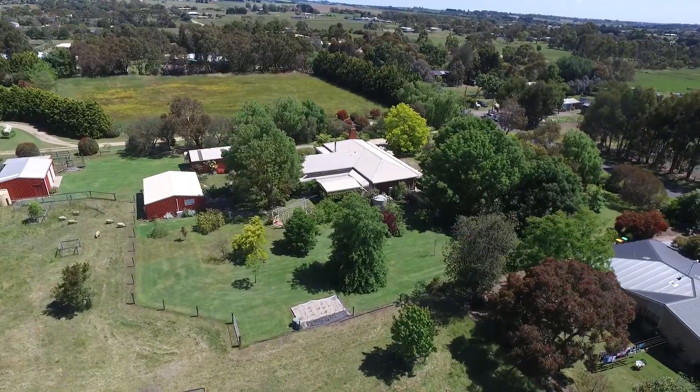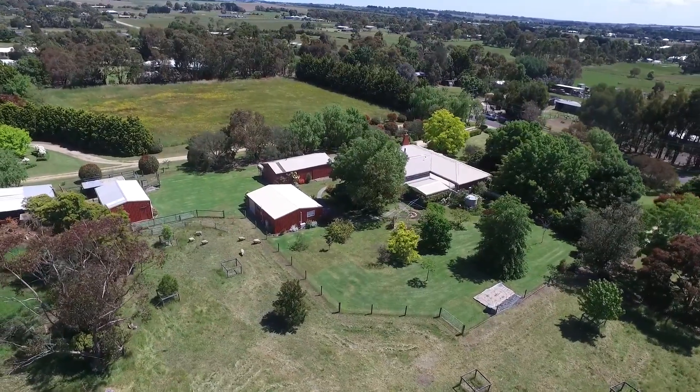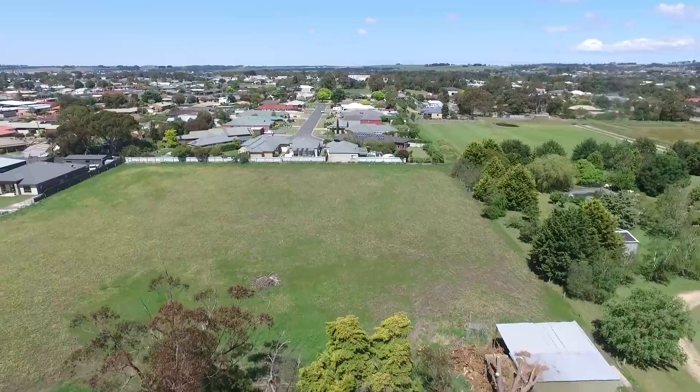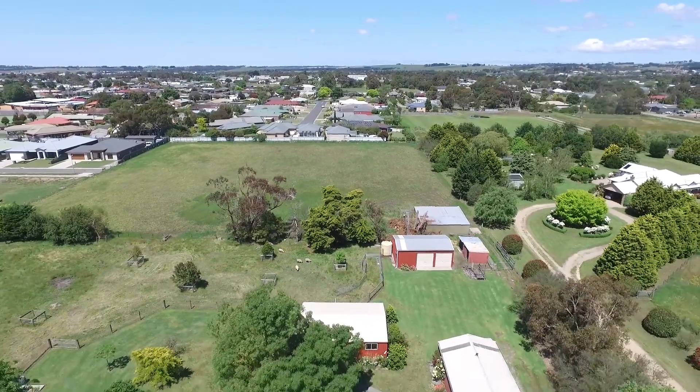Situated in beautiful gardens and with a garage and two other large sheds, this property lends itself to the large family or alternatively those who run a business from home. To arrange your inspection of this picture-perfect property, contact Anthony at Charles Stewart Real Estate now.